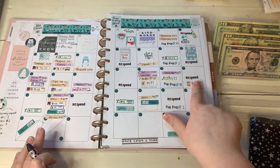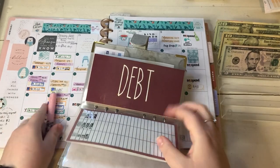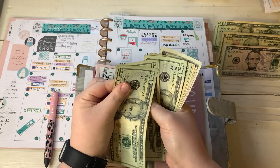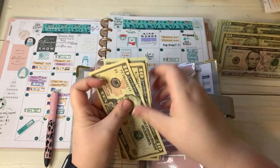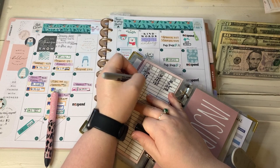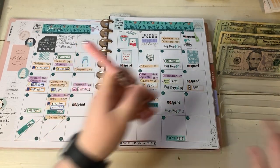And then we do have our bill. Our Verizon bill pulled on the 15th, so I am going to take that out of my phone envelope. It was $140 - well, $139 something, but I always round up. So I should have $140 in here: $20, $40, $60, $80, $100, $110, $120, $130, $135, $140. Perfect. That is taken care of.